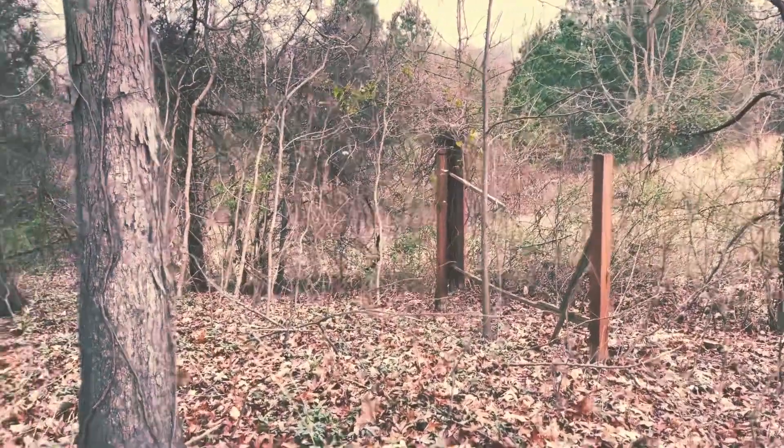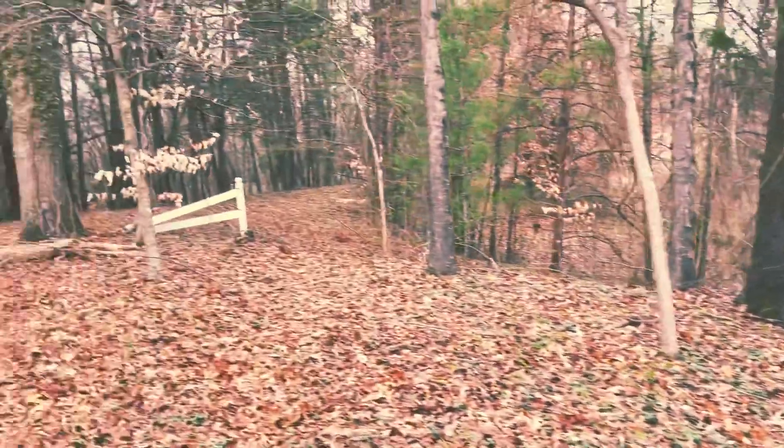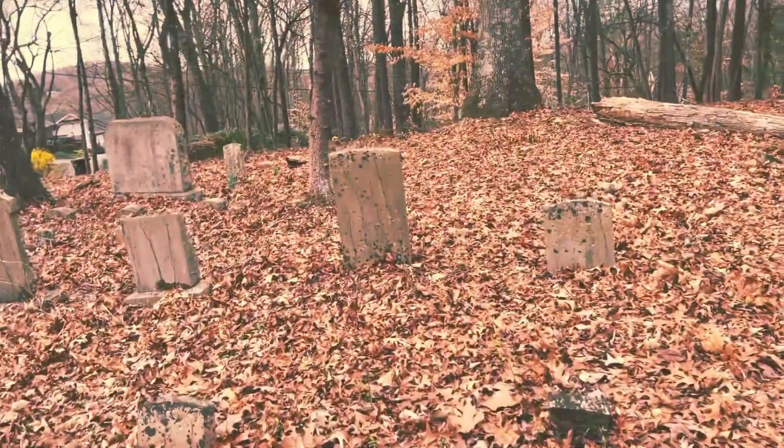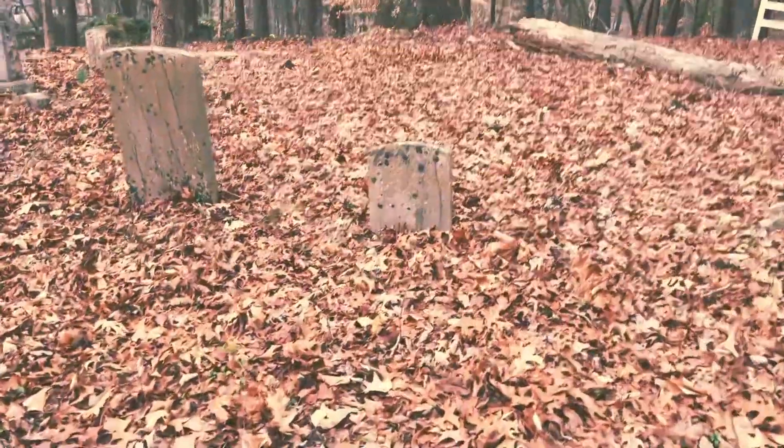It looks like the remains of an old sign. You can see the old fence that is now falling down and several old headstones through here. Can't really make out the dates on these. Check out these bigger ones — so these were just stone markers at one point.